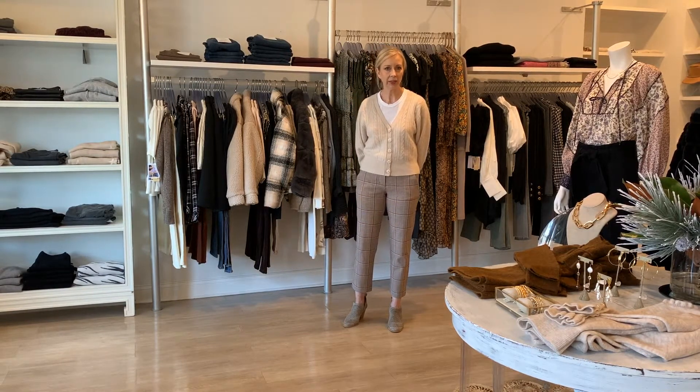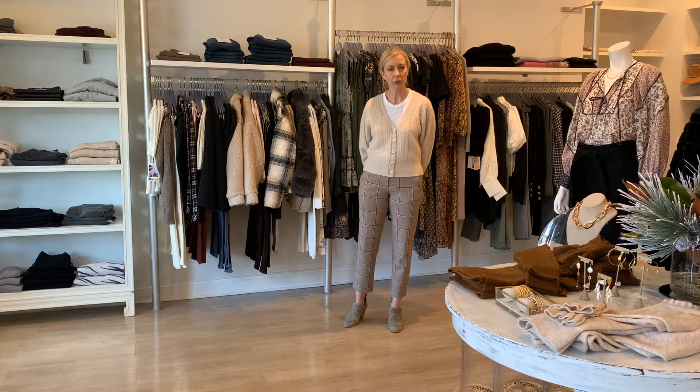Hi everyone! My name is Kelly Frey. I'm one of two owners of FRED. We're a women's boutique with locations on Sound Beach Avenue and Old Greenwich and on the Post Road in Westport. I am here today to show you some of our favorite holiday picks.